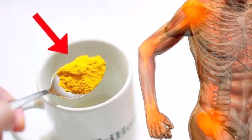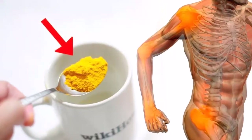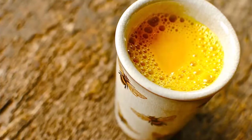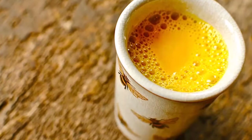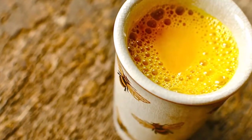We are going to show you how to make this powerful and super healthy turmeric drink, also known as golden milk. Just follow the simple instructions below and you are good to go. Golden milk recipe — Step 1: Turmeric paste ingredients.